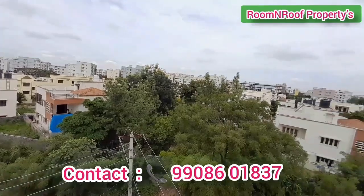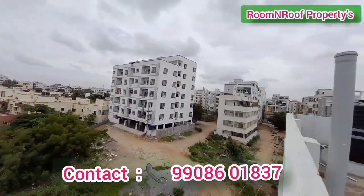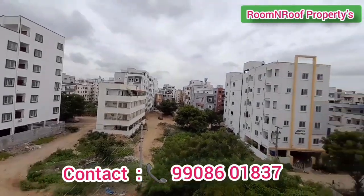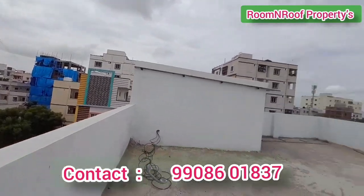This is a G plus 2 building. From the terrace we will see a lot of independent houses, apartments, and greenery.